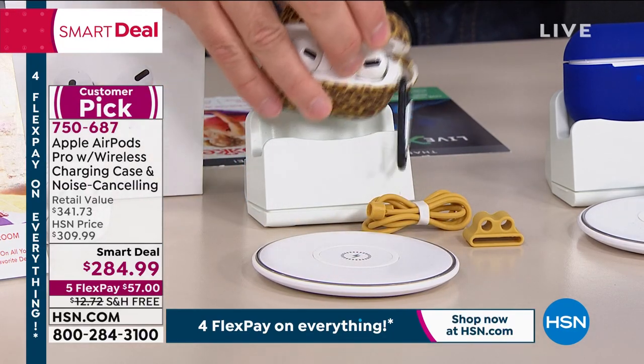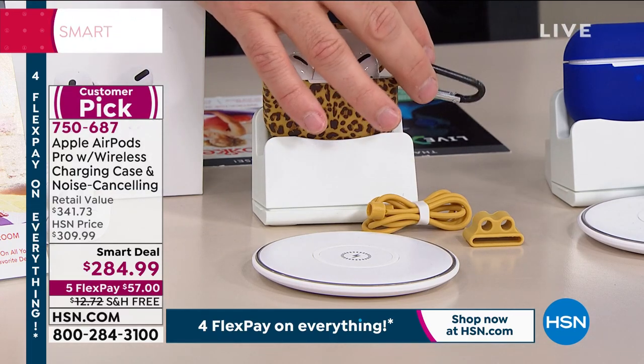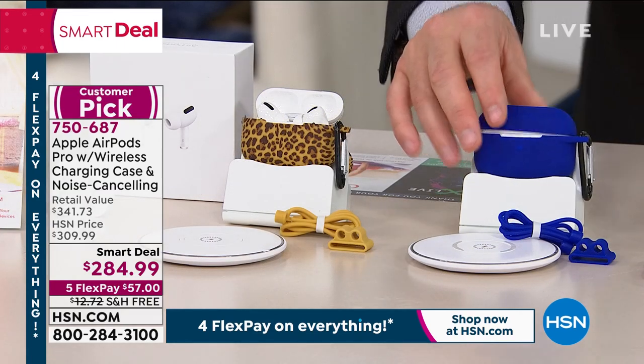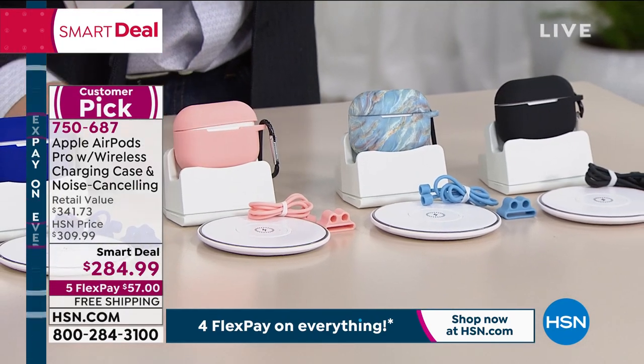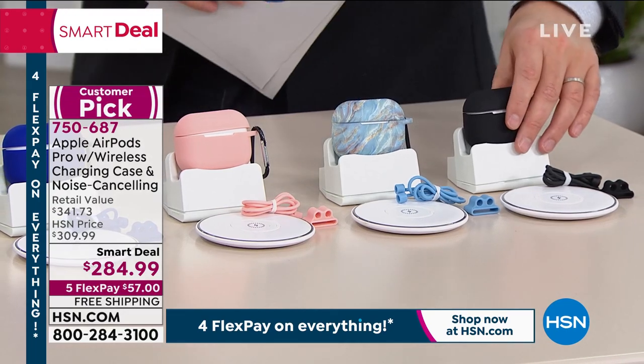We're even giving you these silicone skins because they're fun and fabulous and it protects them. And they have the carabiner. This is going to be the leopard option. This next one is going to be the blue option. We have our rose gold, which we're expected to sell out the fastest. This is our blue marble that looks really special, and then the classic black at the end.